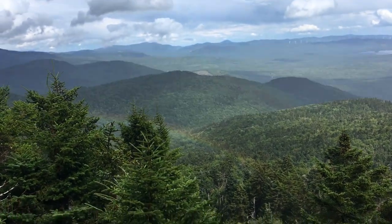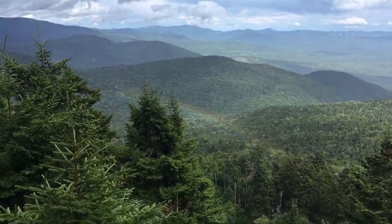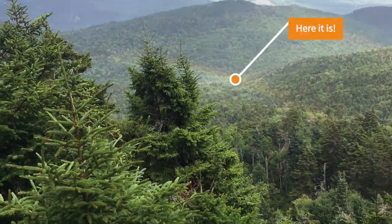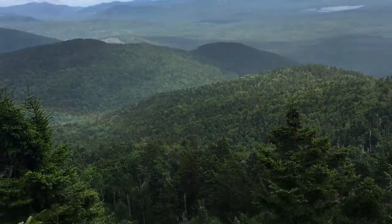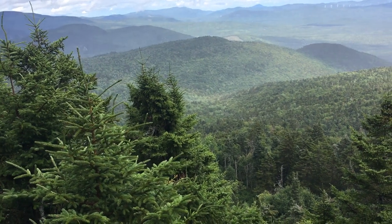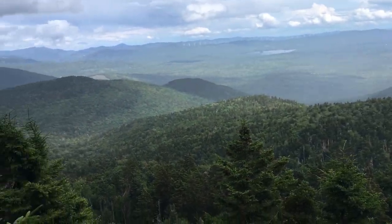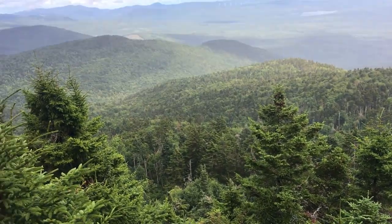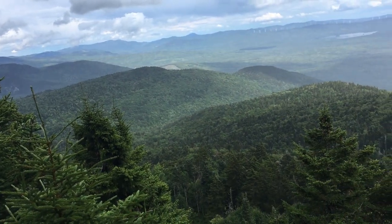Look at this rainbow! Can y'all see that? It's been raining on and off. I don't know if you can see it that well on camera — it's kind of already fading. It's been raining on and off all day, and it's already gone. There was a rainbow over there all over the valley. I wasn't even going to walk over to this overlook, but that was really pretty.